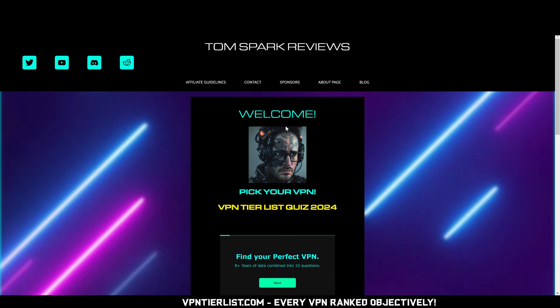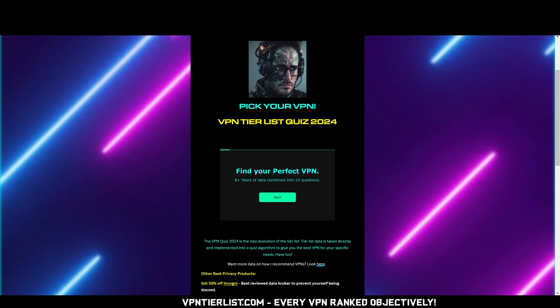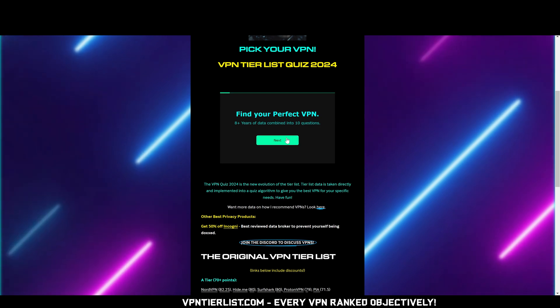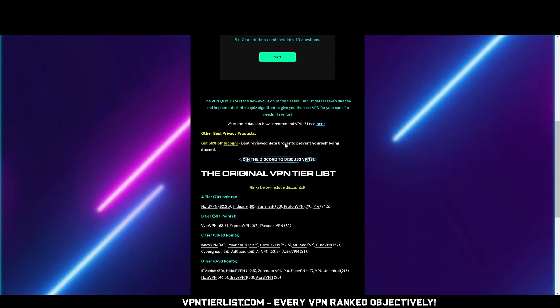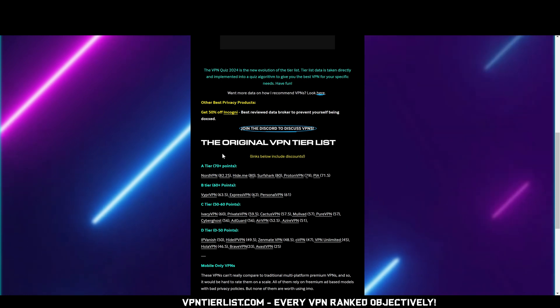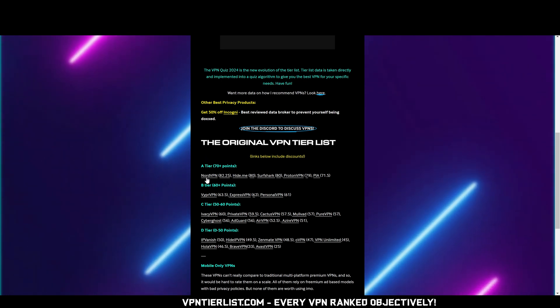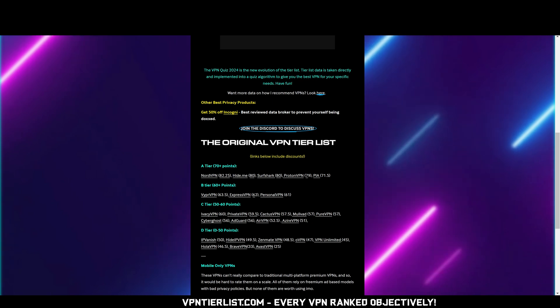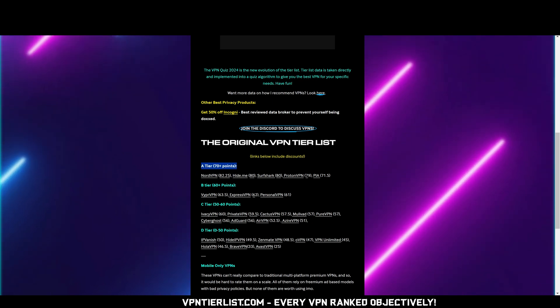If you're watching this and haven't picked a VPN yet, consider going to VPNTailors.com and taking my quiz — it'll help you find a good VPN for your specific use case. If you're looking for a VPN that fulfills all the must-haves outlined in this video, you might want to check out NordVPN. I'll put a link in the description, or check out some of my other A-tier VPN options.